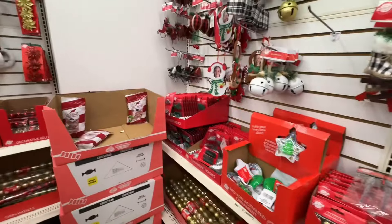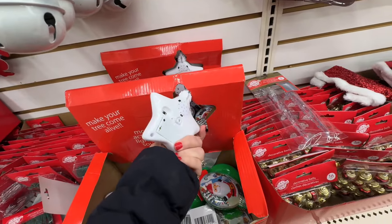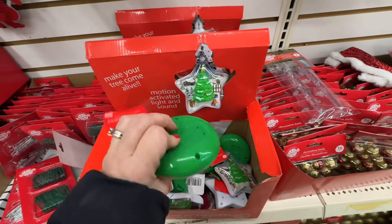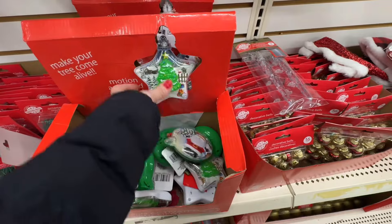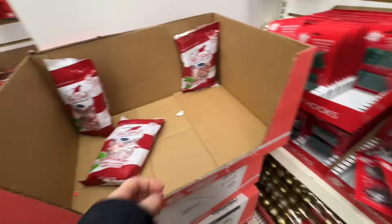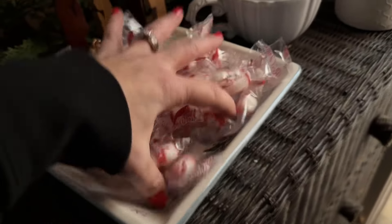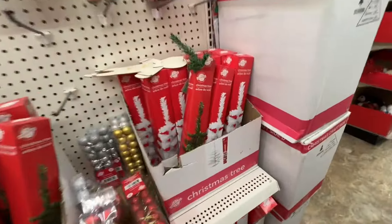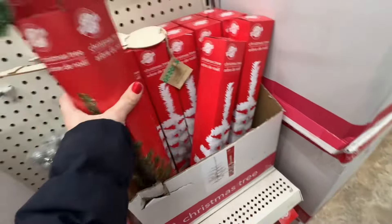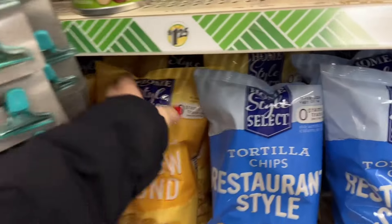They also have some fun ornaments and a lot of DIY stuff at Dollar Tree. I usually get a lot of my DIY stuff from Hobby Lobby, but they do have a big selection. With these candies — my kids like mints. I have a little dish by the front door and I've been putting mints in there. They also have these little DIY Christmas trees, which are fun — last year a lot of people were doing them.